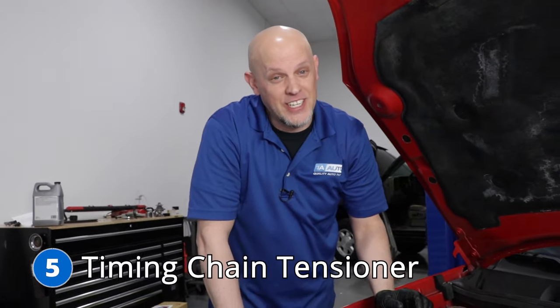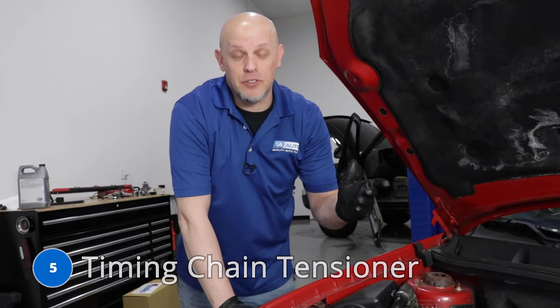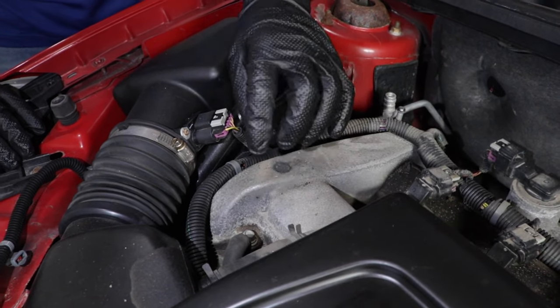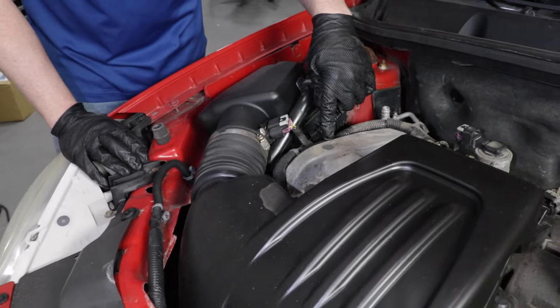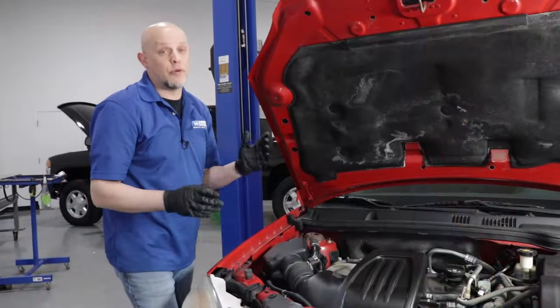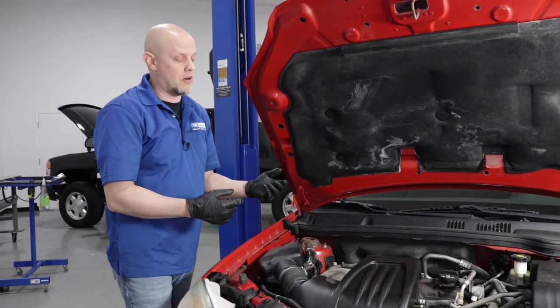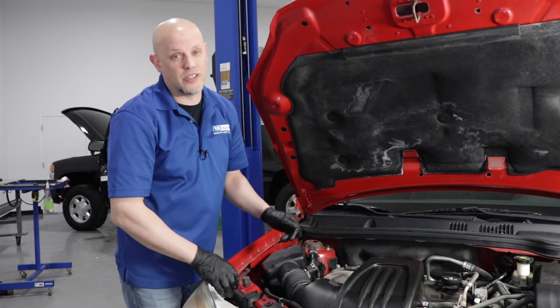Number five: the timing chain tensioner. Some of the symptoms you're going to notice with the timing chain tensioner failing is when you start the vehicle on a cold start, you hear a rattling type noise coming from the area where the timing chain is, underneath the front of the engine under these covers. It's important to address this because you don't want the timing chain skipping a tooth or even breaking, causing more damage. To repair this, it's a fairly big job — there are a lot of components that need to come apart, as it's an internal engine component.